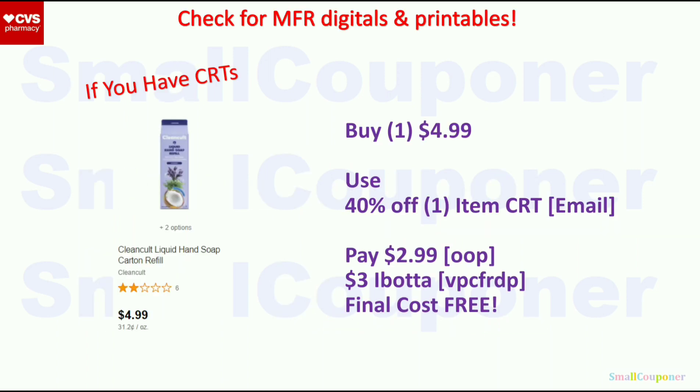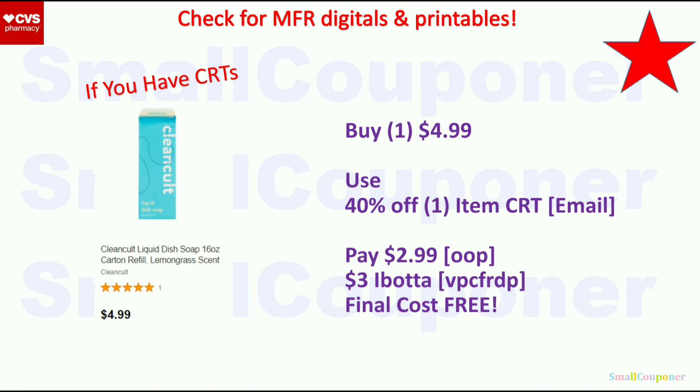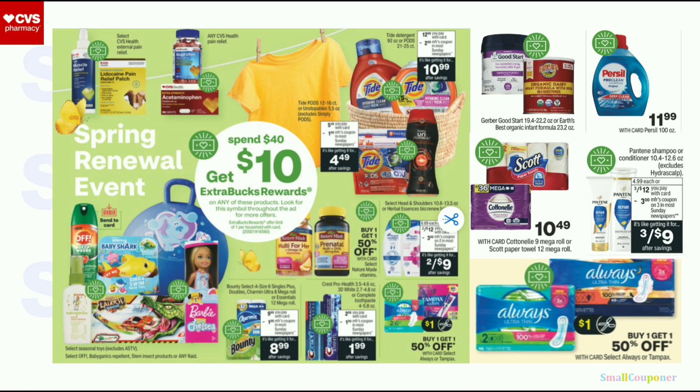Household deals. For Clean Coke products, if you can find them and still have the 40% off one item email coupon, buy one for $4.99, use the 40% off, and pay $2.99 out of pocket — pay out of pocket, not with ExtraBucks, to get the max percentage off. Submit your receipt to Ibotta to get $3 back and the final cost will be free. You can also apply this to the all-purpose cleaner or dish soap — pick and choose, since you only have one coupon. For the spend $40 get $10 ExtraBuck deals, all items with the same parentheses number are part of the same deal. Here are scenarios based on available coupons.